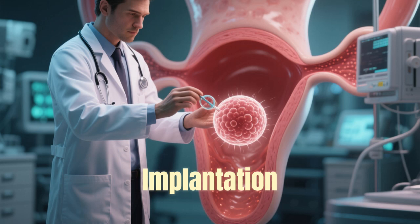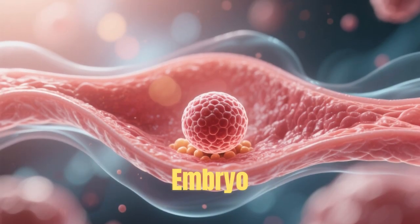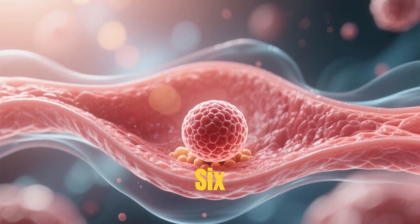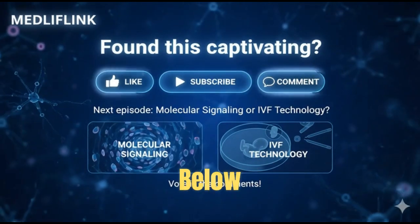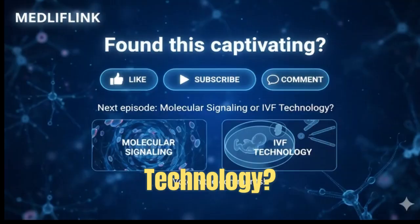In summary, implantation is a delicate, time-sensitive conversation between embryo and uterus — a biological masterpiece happening silently within six days. If you found this fascinating, hit like, subscribe, and comment below. Would you like the next episode to explore molecular signaling or IVF technology?